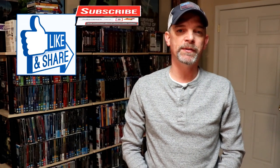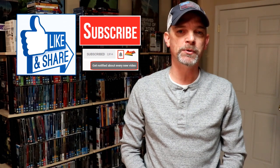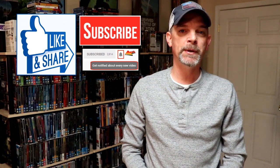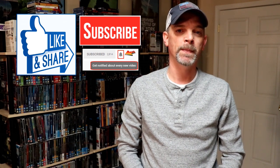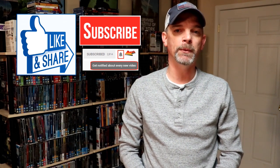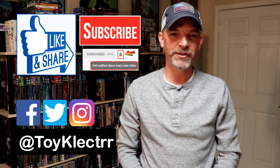If you like what you saw, please give it a thumbs up and share the video. If you haven't subscribed to my channel, I'd really appreciate it if you would subscribe. Please remember to hit that notification bell so that you can be notified every time I upload a new video. If you haven't found me on my social media accounts, I'm on Facebook, Twitter, and Instagram, so you can find me there. We will see you next time.